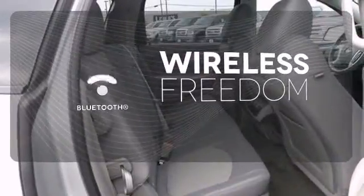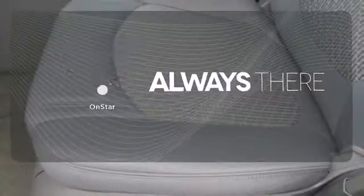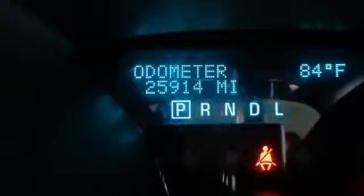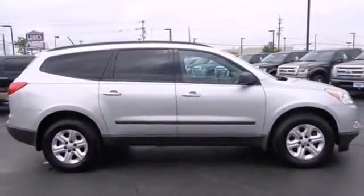You don't have to put your life on hold when you have Bluetooth. Whether it's directions or an emergency, OnStar is there for you. Whether you need a daily commuter or an adventure machine, this Chevrolet is perfect for you. Come see it today.